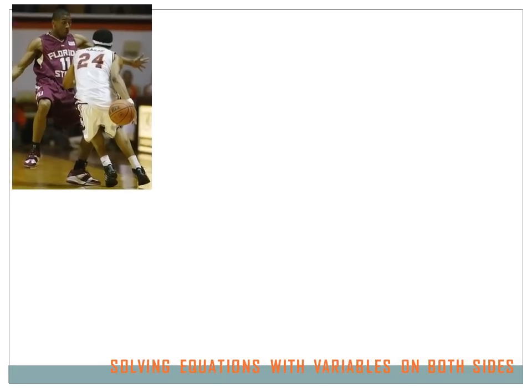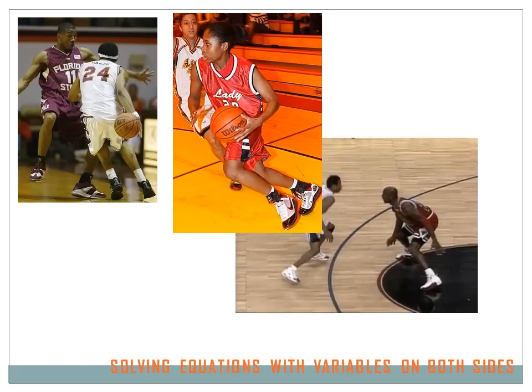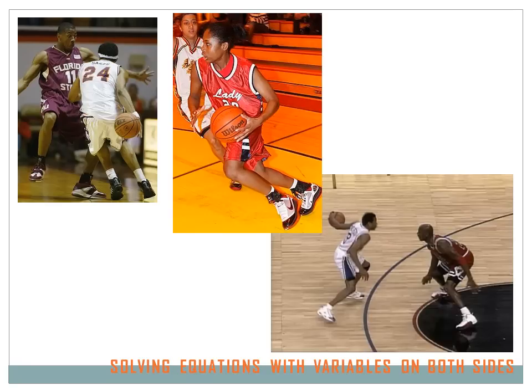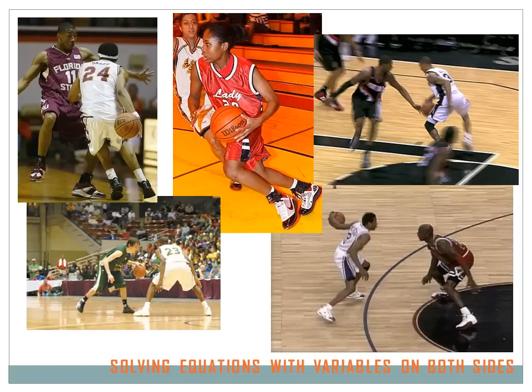Basketball is a great game, and I think algebra is a great game too. In basketball you learn the basic moves and then you learn some tricky moves. These people are all doing crossover dribbles — the guy in the upper left is doing a behind-the-back crossover dribble. That's very tricky. In algebra we've got a couple of tricky moves too. Today we're going to talk about one of them: solving equations with variables on both sides.